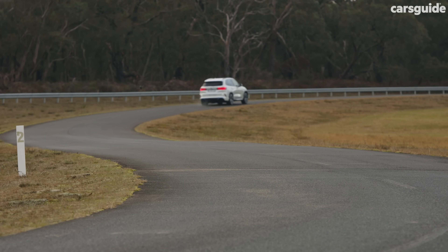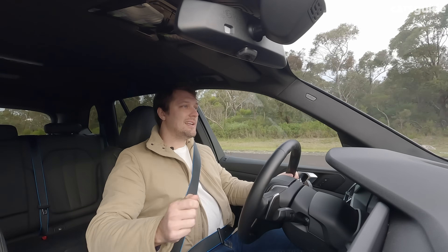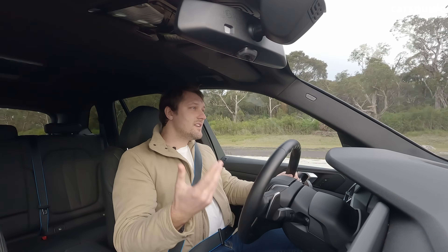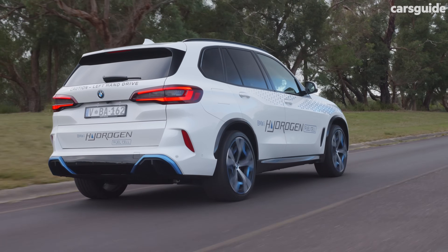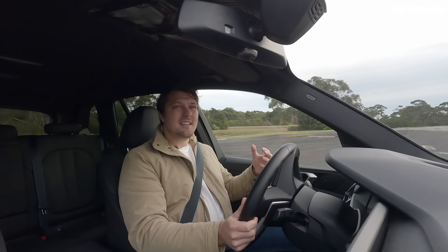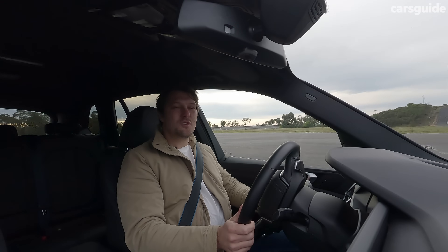And that goes for things like regen braking as well. It's got three levels of regen braking and a single pedal mode if you put it into B mode. It's basically just an electric car. This one has several drive modes and that Hans Zimmer electric soundtrack, which you would have heard if you've driven any other BMW electric car before. And of course, this one has air suspension as well.